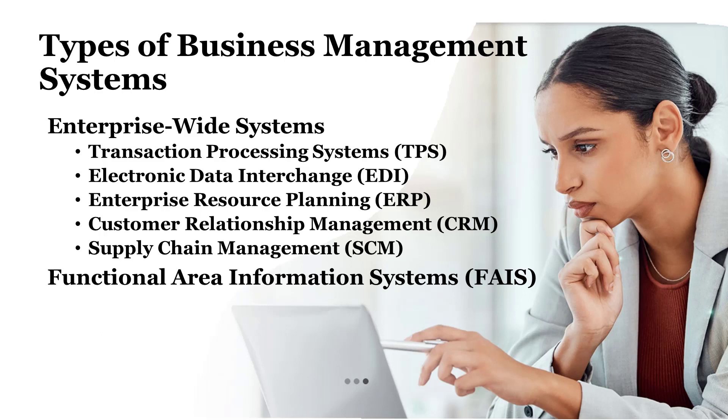Customer relationship management, or CRM, systems centralize customer data and interactions, enabling organizations to personalize customer experiences, improve retention rates, and drive sales and marketing effectiveness.